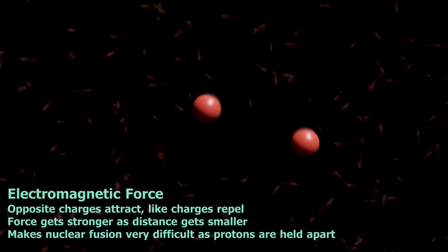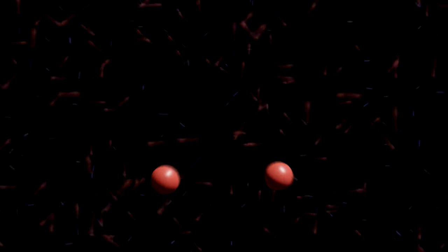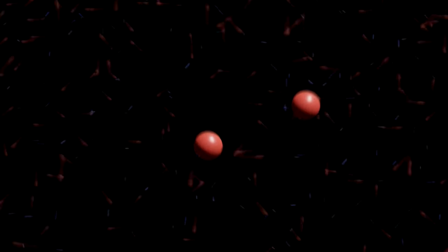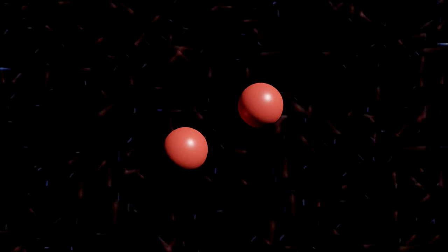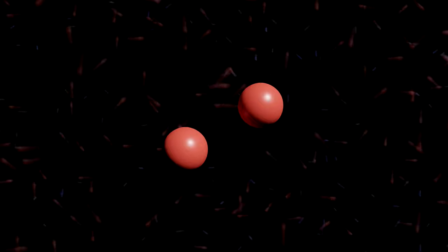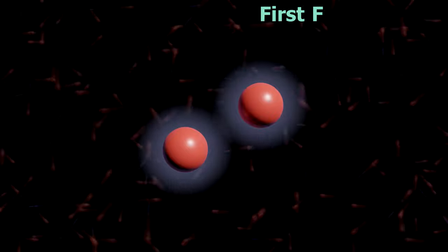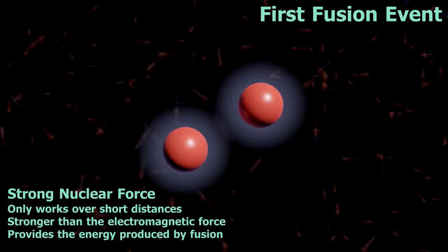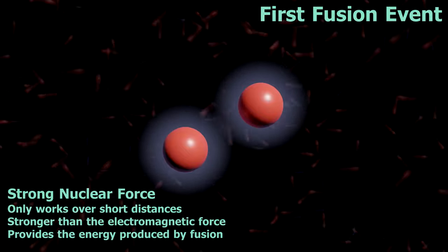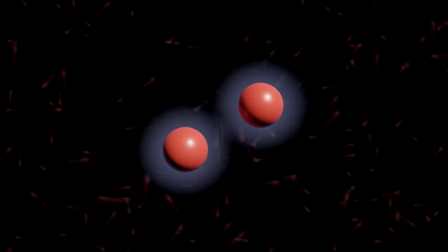The closer they come together, the stronger the repulsion gets. These protons really don't want to be close to each other. Every so often though, two protons will hit each other in a head-on collision, which will force them very close together, and a new force will come into play. It's called the strong nuclear force. It only works over short distances, but get two protons close enough together, and this force can overcome the repulsion caused by their positive charges.